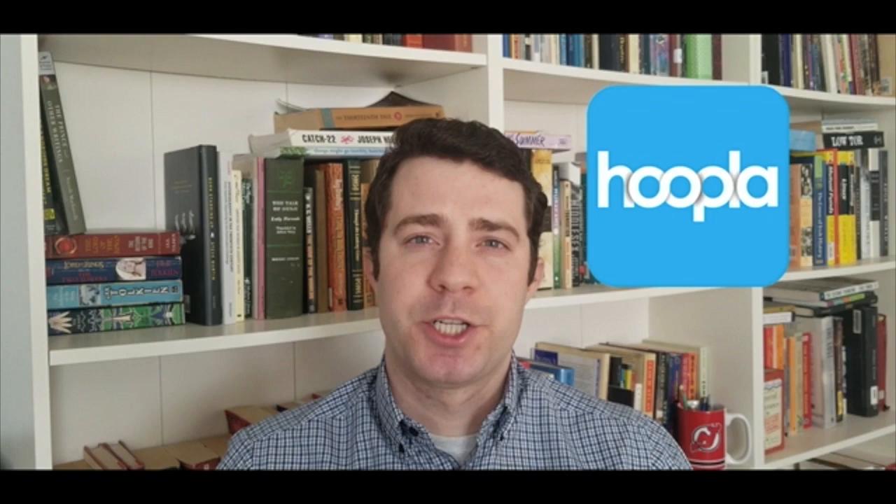You can find The Time Traveler's Guide to Restoration Britain by Ian Mortimer on Hoopla, available as an audiobook. There is no ebook version available unfortunately, but the fellow who reads it — his name is Roger Clark — does an excellent job. So once again, that's A Time Traveler's Guide to Restoration Britain by Ian Mortimer, and that's today's pick.